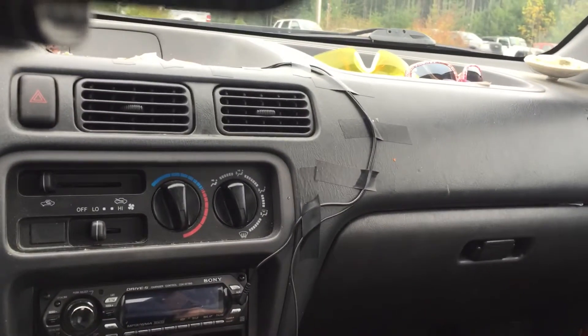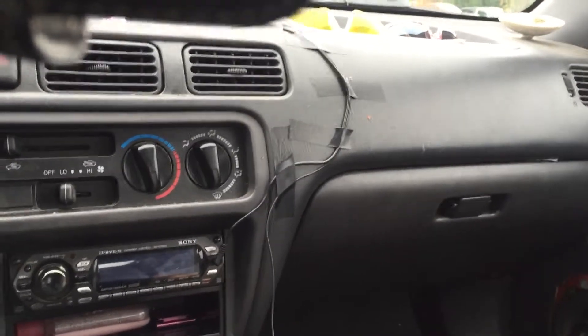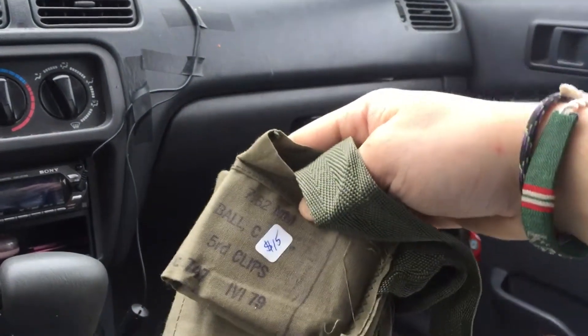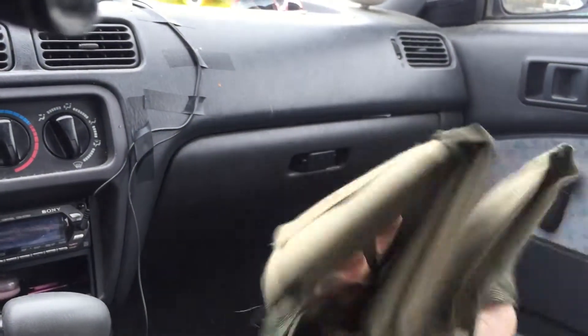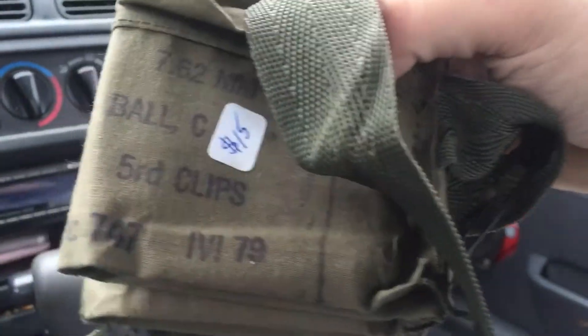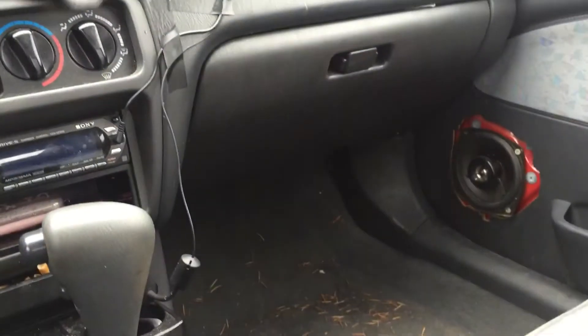I got a .308 bandolier for 15 bucks. I thought that was an okay deal. As you can see, it holds 7.62mm on 5-round clips. So that was cool.